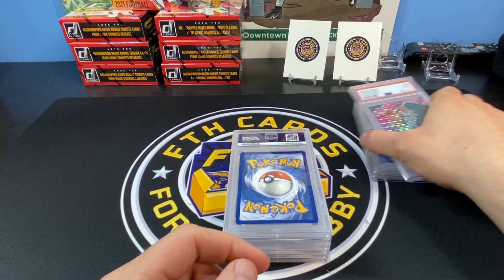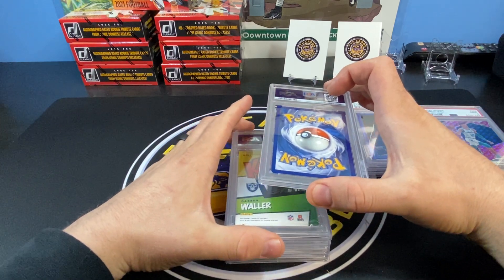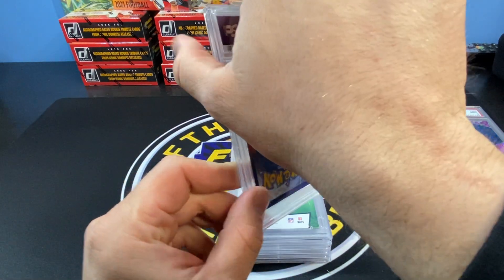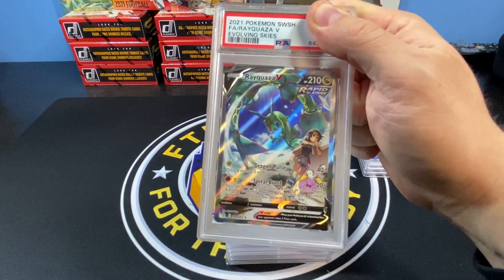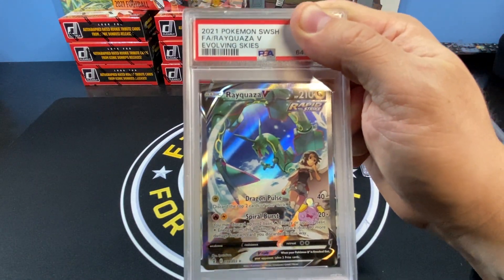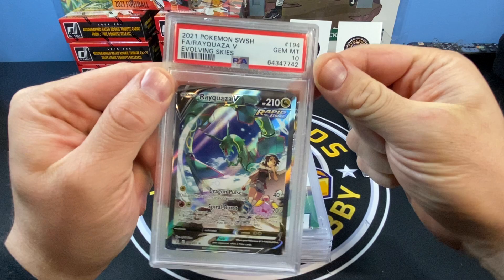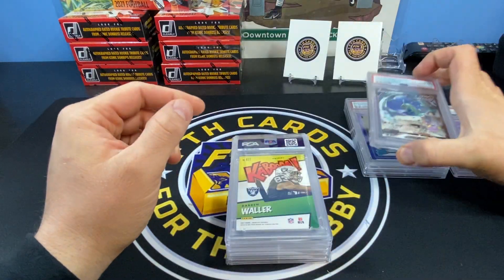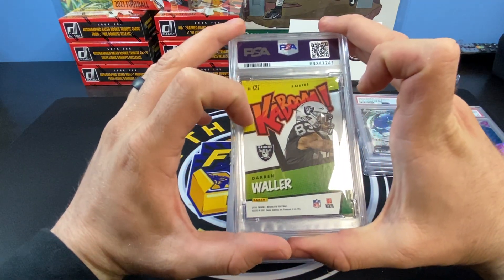Next up is Pokémon. It's either going to be a Blastoise or a Rayquaza V alternate art. This is the Rayquaza alt art from Evolving Skies. We mostly do sports cards but there are some Pokémon cards I like to send in. It looked pretty clean — edges and corners look pretty good, centering is fair. And we got a 10! I think it's like a $350 card and I pulled it from Evolving Skies myself, so that's pretty awesome. Four out of five — very happy so far.